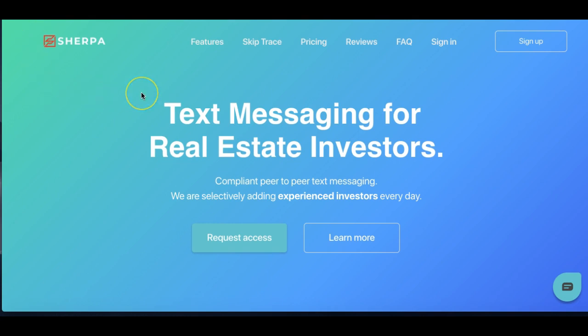Sherpa in general has been invite-only in the past, so if you're signing up or looking to get access, go to LeadSherpa.com, click the sign up, and when you do that make sure you let Jason know you are a Beast Mode member. If you are already a member you can sign in there.